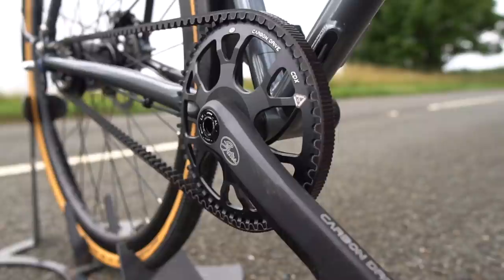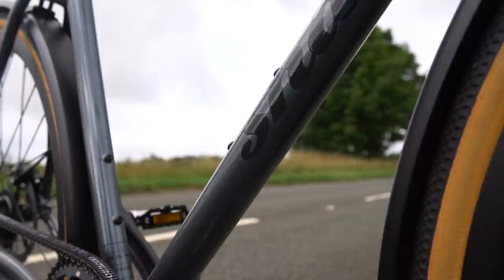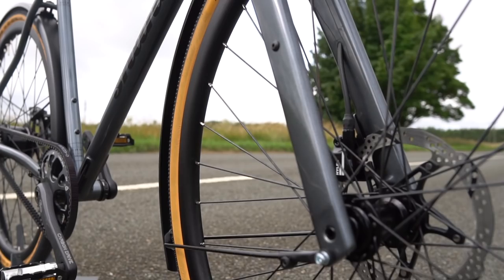It's got mudguards fitted using mudguard mounts on the frame and fork, and you can also fit a rear rack if you want to use panniers for lugging around laptops and shoes when going back and forth to work. All the cables are internally routed, so they're out of the mud and grime — it just looks really clean and modern. There are also two bottle cage bosses on the inside of the frame.